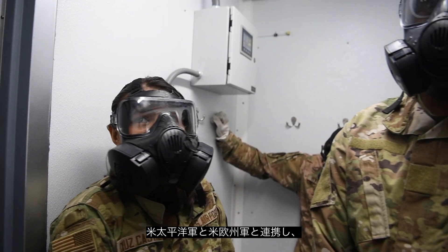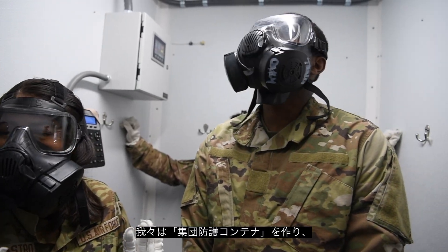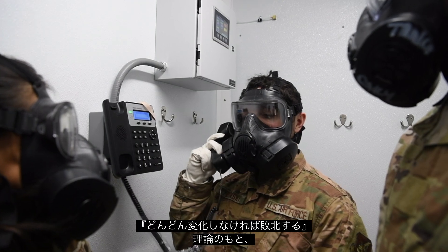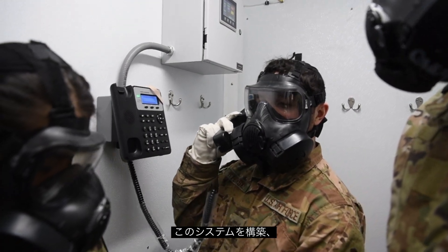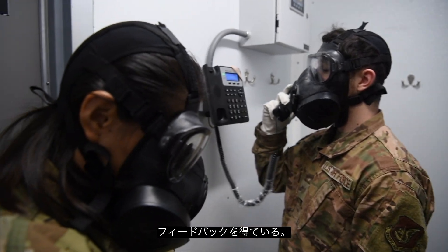Partnering with PACAF as well as with USAFE, we've been able to develop these Collective Protection Connex advanced tech demos. Following General Brown, our CSAF's 'Accelerate Change or Lose' moniker, we've been able to develop these systems rapidly, deploy them to the field, and we are collecting user feedback.